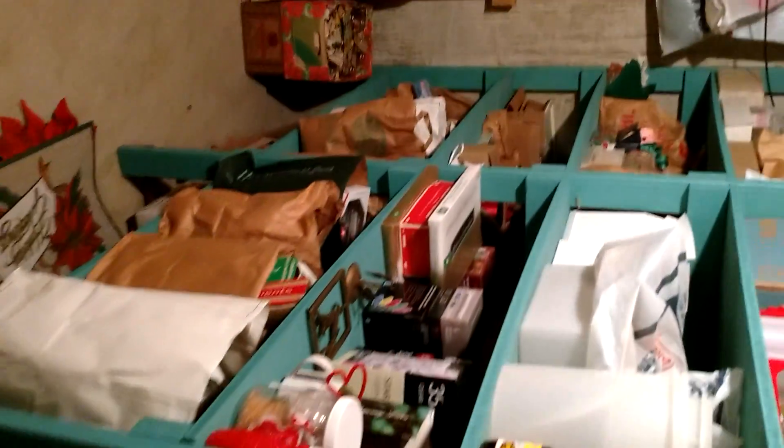The lady was a home economics teacher, and so there's a lot of canning supplies here. There's also a lot of wool that's already combed and ready to go.